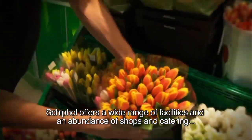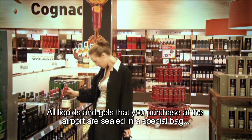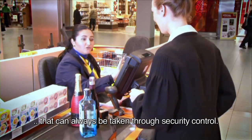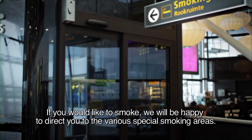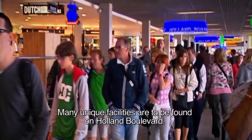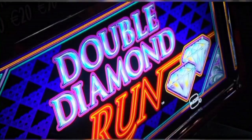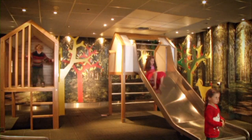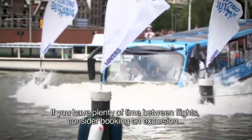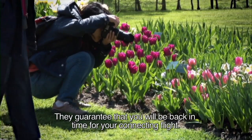Schiphol offers a wide range of facilities and an abundance of shops and catering facilities to passengers waiting for their connecting flight. All liquids and gels that you purchase at the airport are sealed in a special bag that can always be taken through security control. If you would like to smoke, we will be happy to direct you to the various special smoking areas. Many unique facilities are to be found on Holland Boulevard. Here you can find a library, museum, casino, health spa, kids forest and baby care lounge. If you have plenty of time between flights, consider booking an excursion with Great Amsterdam Excursions on Holland Boulevard — they guarantee that you will be back in time for your connecting flight.